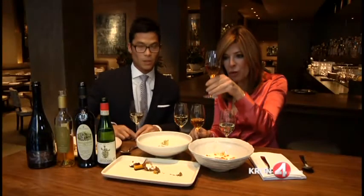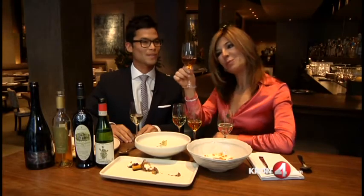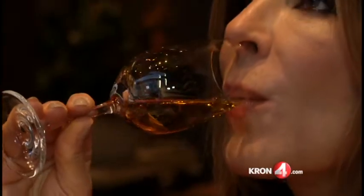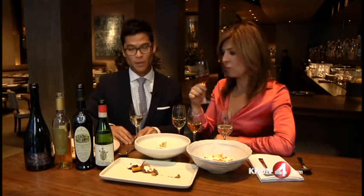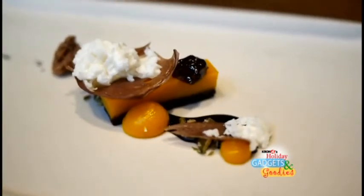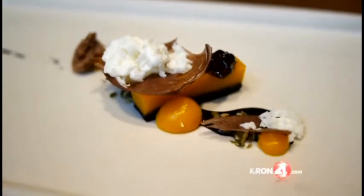And this one here, a little darker. A lot of people question my pairing sometimes, because this is actually a marsala — a very awesome marsala from Sicily made by a very famous winemaker called Marco Di Bartoli. I like to pair that with the butternut squash dessert with the chocolate. It's just a nice, kind of off the beaten path pairing, but it definitely works really, really well.